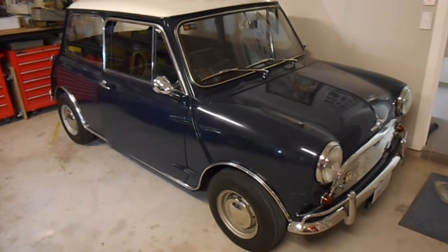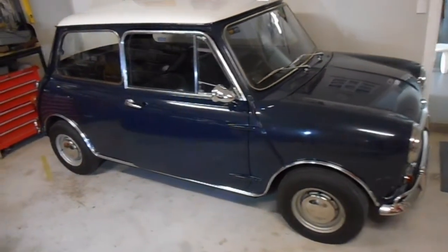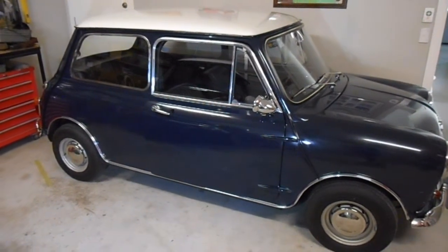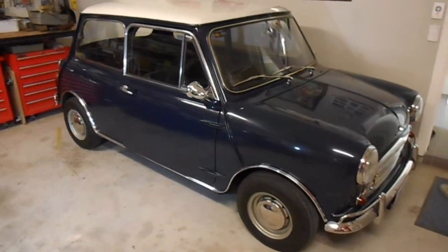Now, what about a Mini Cooper made around 40 years earlier? Let's take a look at the Morris Mini Cooper and examine some of the similar features we looked at in the 2008 model. This Mini Cooper was originally built in 1966 but has since been restored to as near as possible to its original condition.